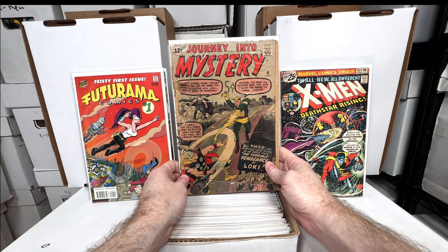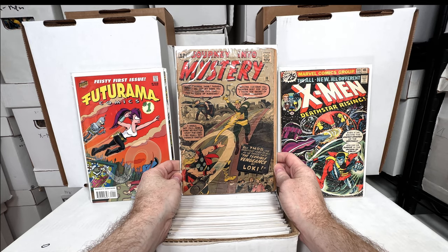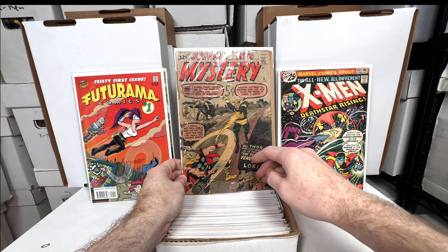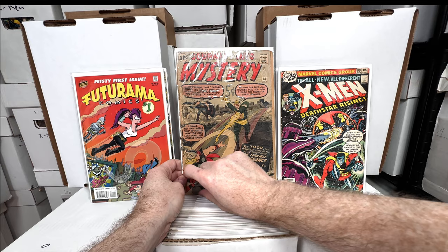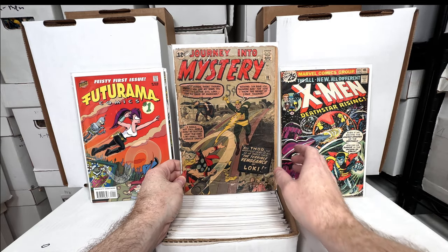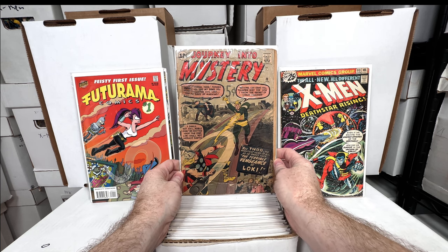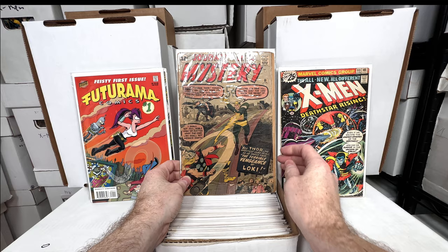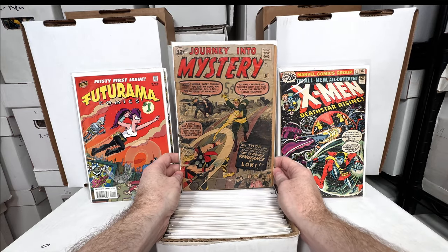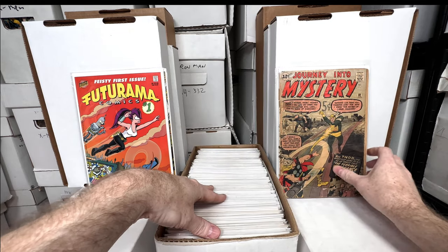Journey Into Mystery number 88 — very very low condition, really torn up. When I bought it the whole bottom was folded over so I thought that amount of the cover was cut off — I thought it was just really low grade. It was a dollar so I got it. A few years later I unfolded it and it actually presents pretty well for a 0.5. Really awesome early Loki appearance.